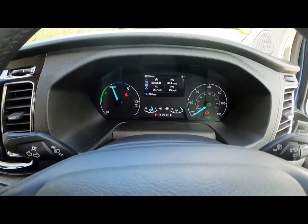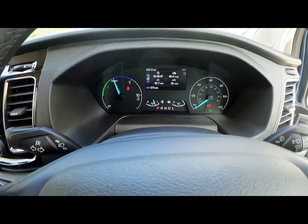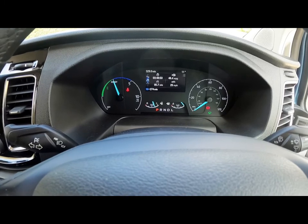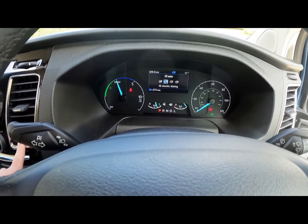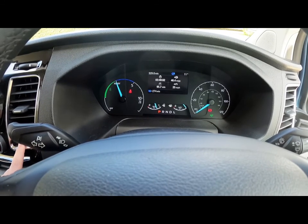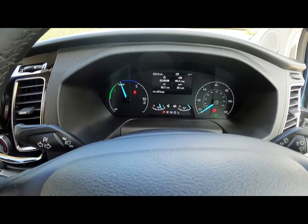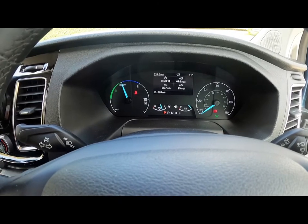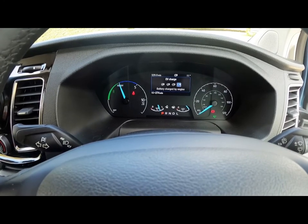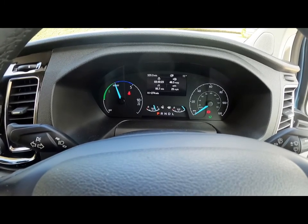The next thing to talk about is the selectable drive modes, which are changed via this button under the vent. I'm currently in EV Auto, which discharges the battery, allows the engine to charge the battery, and harvests electricity as the van sees fit based on road conditions. I can switch to EV Now, which turns off the engine for fully electric driving; EV Later, which saves electricity and uses the engine's output to run the wheels; or EV Charge, where the engine runs constantly to provide power back to the battery.